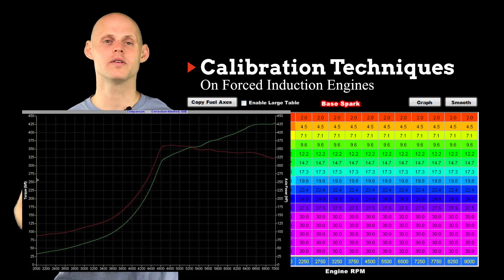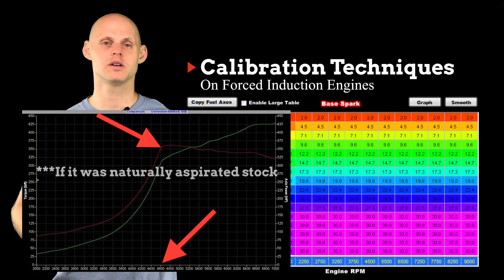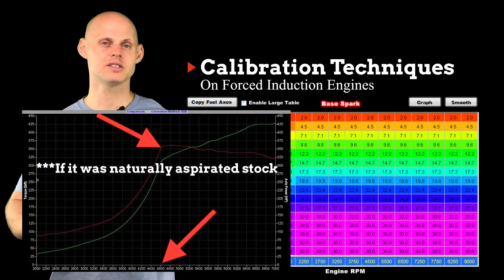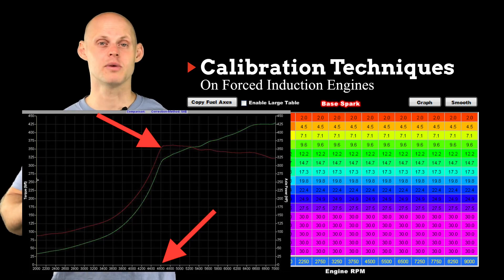We need to know where the peak spool-up range is on our turbocharger. If we have a relatively large turbocharger fitted to our engine, we might have something that spools up really late, something like 5,000 RPM. At 5,000 RPM, the turbocharger is building its peak boost — let's say 18 PSI. The stock engine might have had peak torque around 5,500 to 6,000 RPM, so it might be right around the same range. In this case, the turbocharger is building its full boost at 5,000 RPM, and that's going to be where it produces the maximum amount of torque.